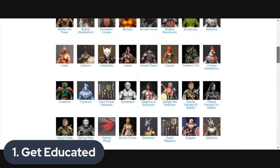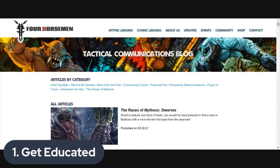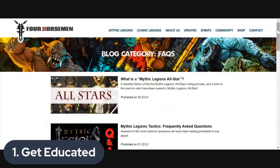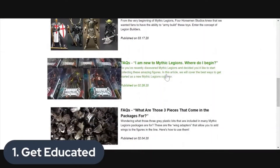That information will let you know what's happened in the line — the history, the lore, the story behind some of these characters, and what characters have been available so far. There's also an updates section with regularly updated content: news, videos, podcasts, and the blog. The blog is published every single week with new content — everything from features on different races in Mythic Legions to profiles on prominent community members, customizers, and artists. There's also a frequently asked questions section, and even an article called 'I'm new to Mythic Legions — where do I begin?'